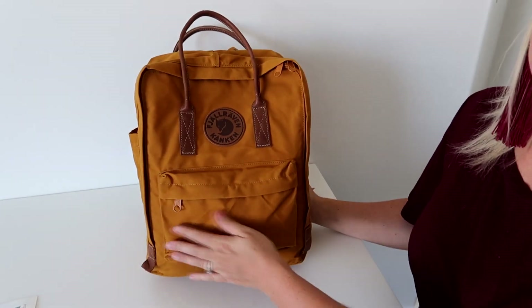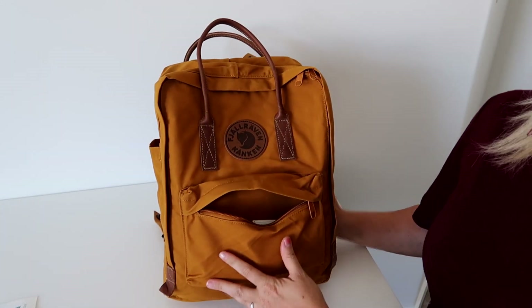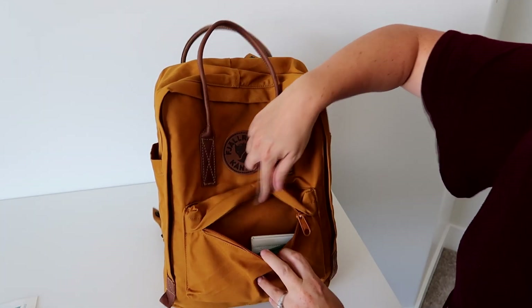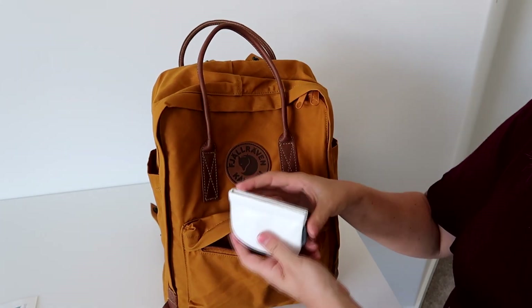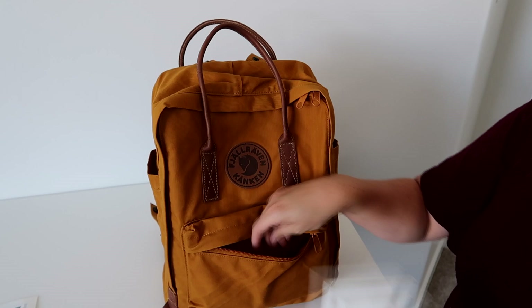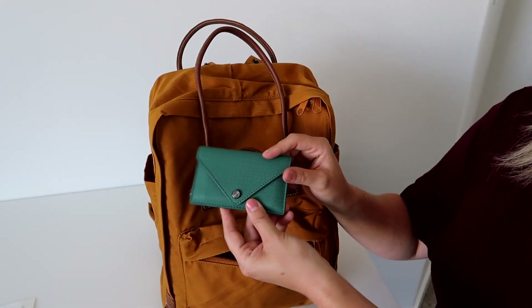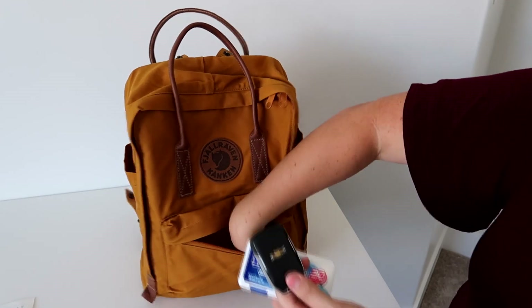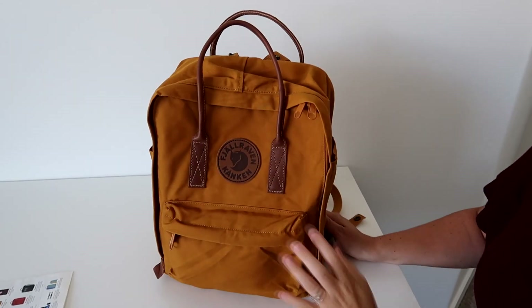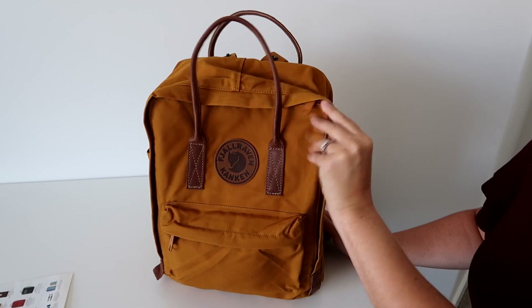There's one more pocket on the outside — a front zip pocket. There's no internal organization inside it, just the pocket itself. In here I'm keeping a pouch for my earphones, my Dagny Dover wallet, some mints, and my keys tucked in the corner.